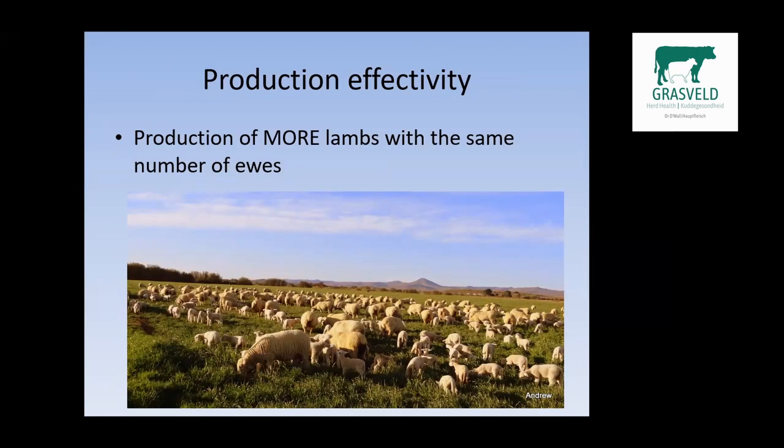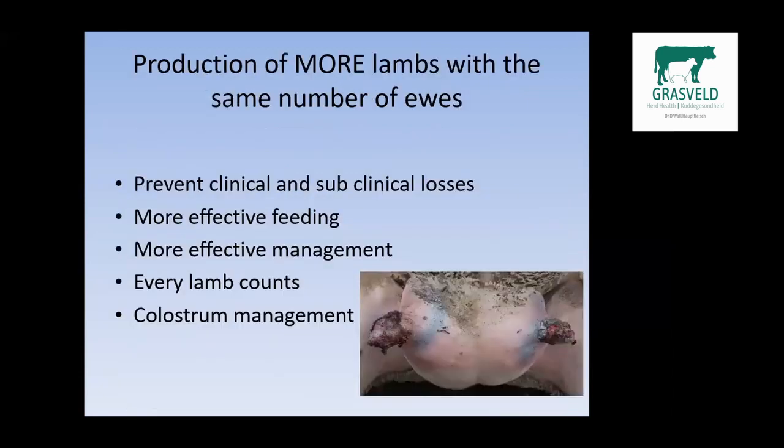For production effectivity, we need to start farming better with the number of ewes we have. The only way we can do that is to produce more lambs with the same number of ewes. To ensure this, we must prevent clinical and subclinical losses, ensure more effective feeding — providing the correct amount and the correct type of feed to the correct animals during a specific stage in the production system.